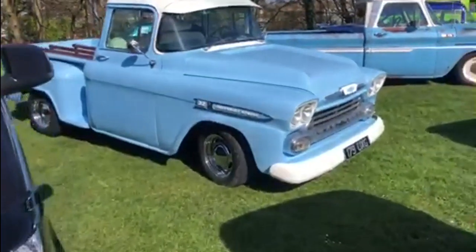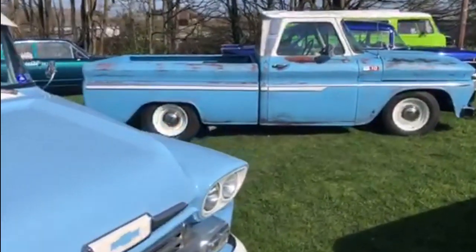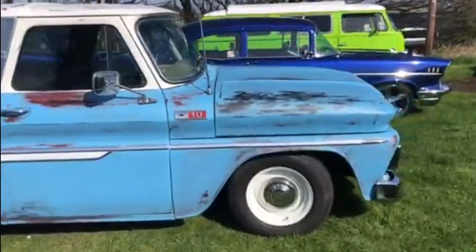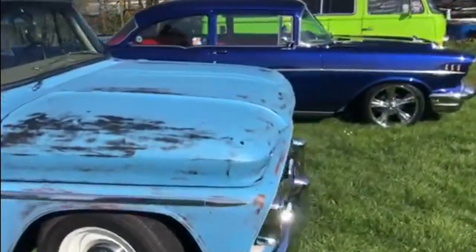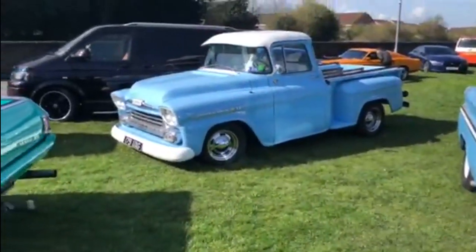Moving on to the pick-ups — there's the front end of that Chevy 3100. Lovely detail on the wood trim in the pickup bed there. And then the Chevy C10 — are Chevy C10s known as densides? If they are, that'll be the denside. I've got to have another quick look at that 3100. Look at the side view of that — perfect stance.